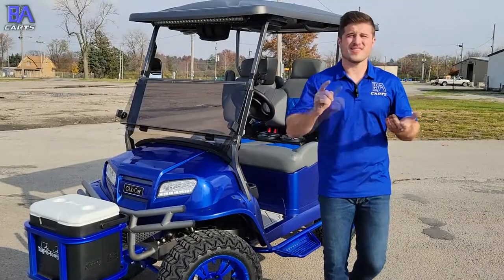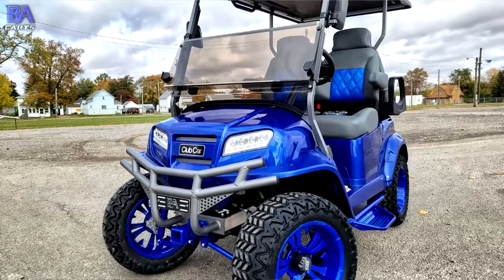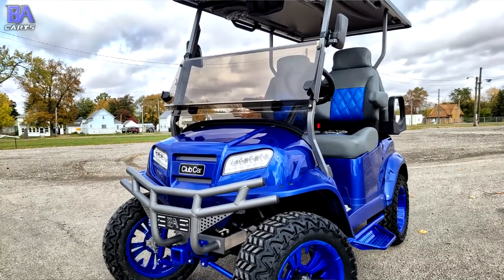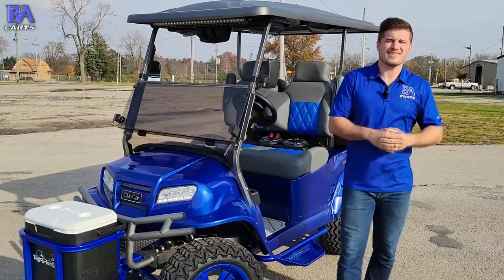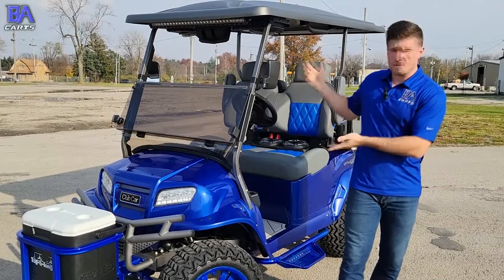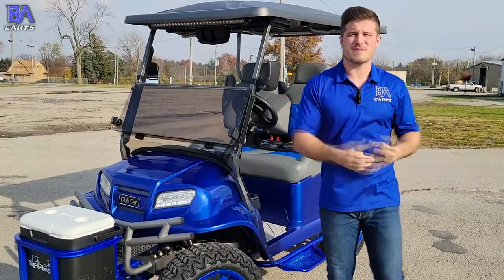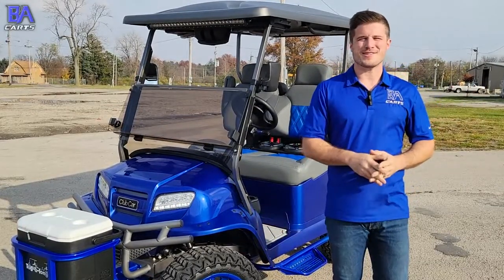This Onward build took a lot of time and planning, as the customer really wanted this Onward to be something special. Now that we've finished Graphite Blueberry, we're pretty confident this will be the sickest golf cart cruising the Cayman Islands. If you'd like your own tailor-built extreme golf cart, something comparable to this, please reach out to us at the information below in the description. If you haven't already, please subscribe to our channel — thank you for watching.